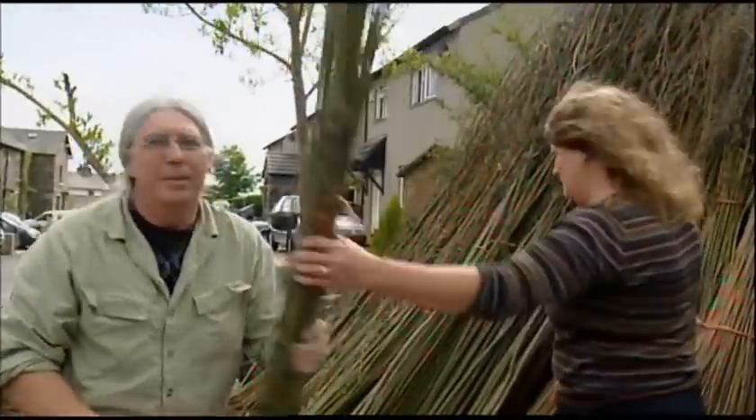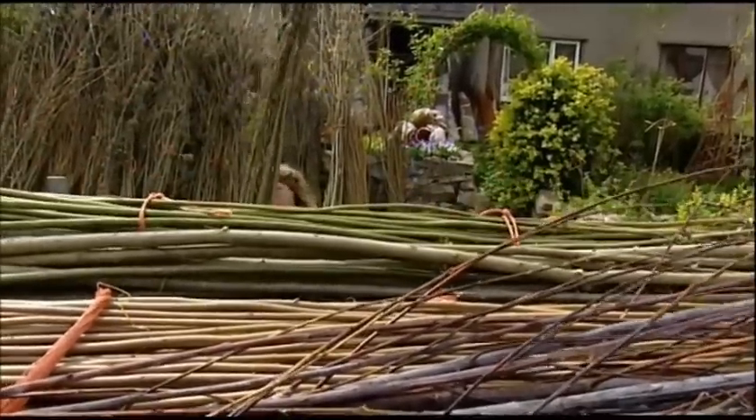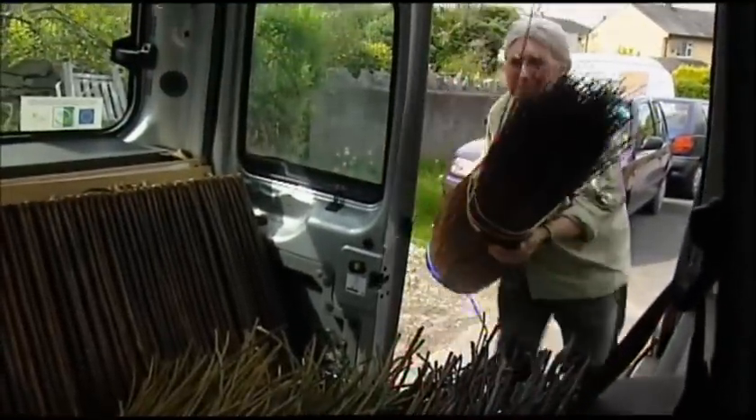And kind of spreading the word about environmental education — encouraging people to grow more willow in their gardens and on their land, because it makes fantastic habitat.